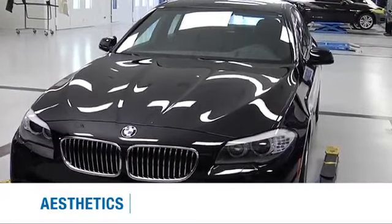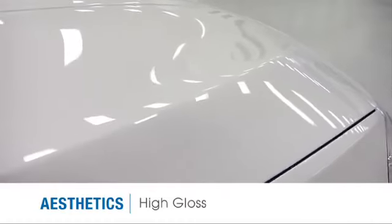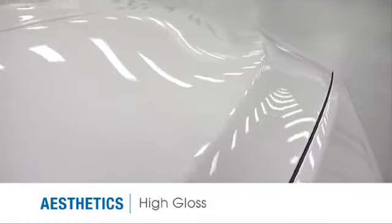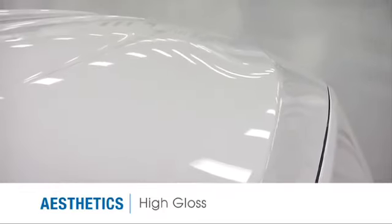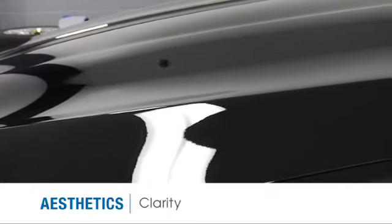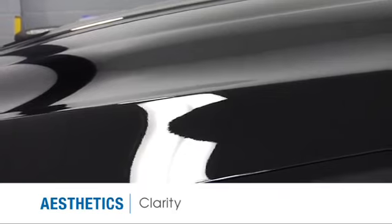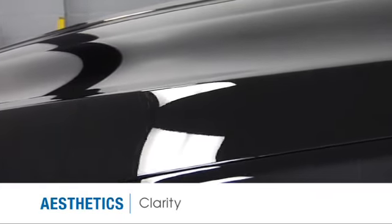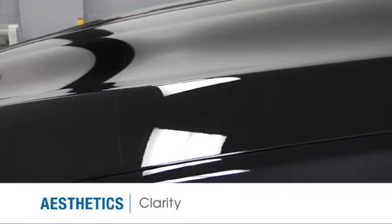Regarding aesthetics, the topcoat used in SunTech Paint Protection Film has a high-gloss finish, which at times improves the overall appearance of the original paint. Precision coating technology provides superior clarity, and the absence of visual distortion contributes to a consistent appearance upon final installation.